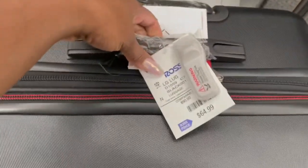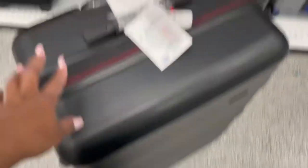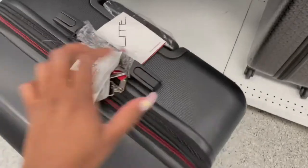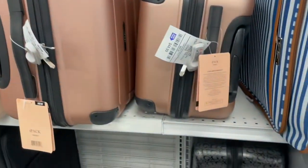My last luggage was like this — this one is $64, it was real big, up to like my thigh. So this is what I'm looking for, but I would love if I can get it in a three-piece set, because all of my luggage is mismatched.